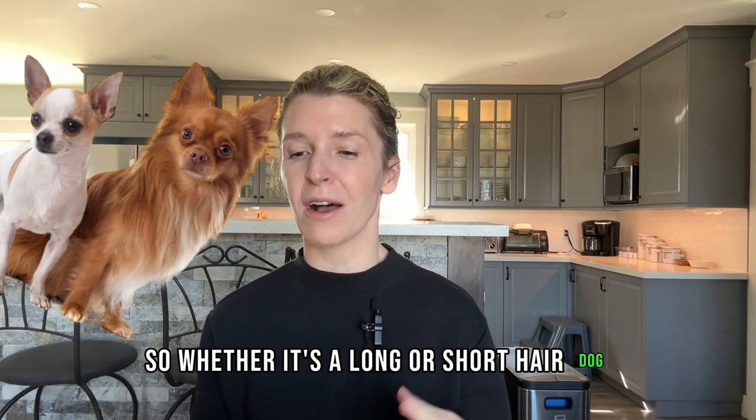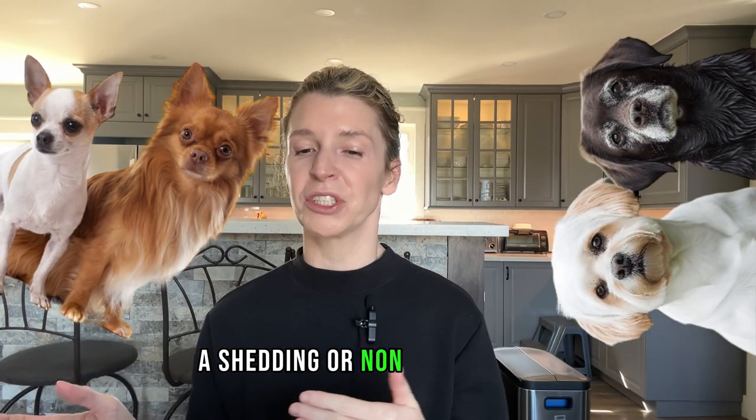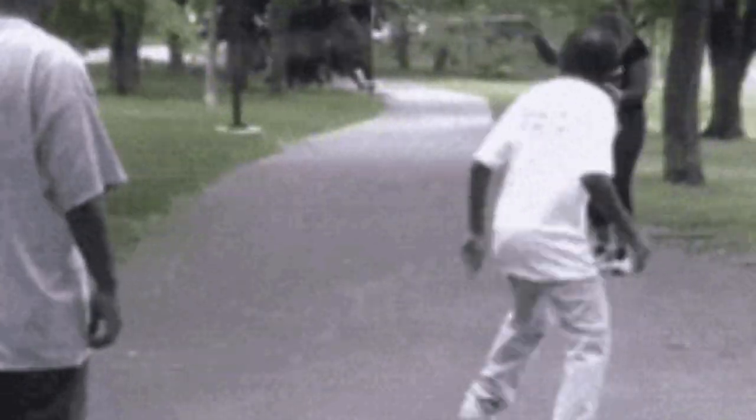To prove that these methods work, I'm going to explain the science behind each and every one. So let's get into hack number five. No matter the coat type your dog has, this step is important — whether it's a long or short hair dog, a shedding or non-shedding dog, you shouldn't skip this.